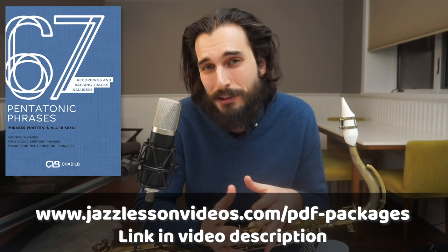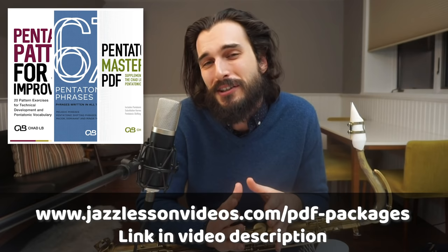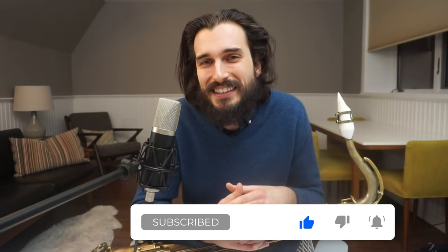Alright guys, so there's five pentatonic phrases for you. I hope you learned something from the video today. Definitely check out the full PDF ebook download — 67 Pentatonic Phrases — as a resource to get deeper into this concept. There's also the Pentatonic Patterns for Jazz Improvisation ebook and the masterclass where you can go really deep into concepts like pentatonic shifting. You can get all those PDF ebooks as part of the pentatonic combo package download on jazzlessonvideos.com. If you haven't already, make sure to click subscribe, give this video a like if you enjoyed the content, and I will see you next time. Thanks so much for watching.